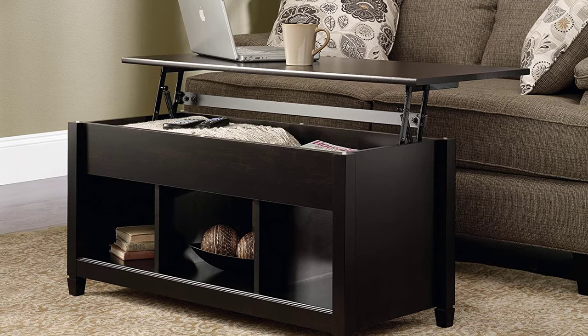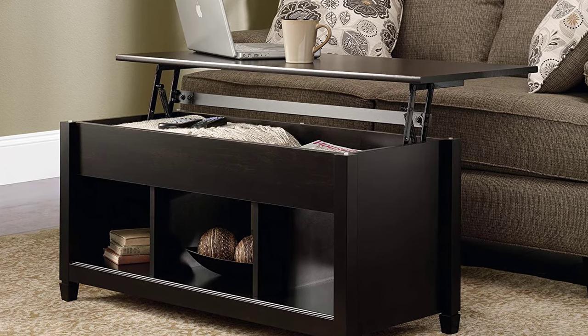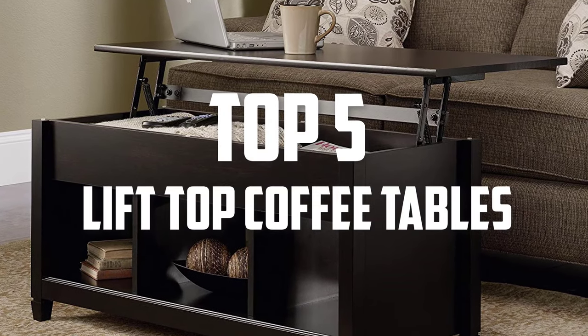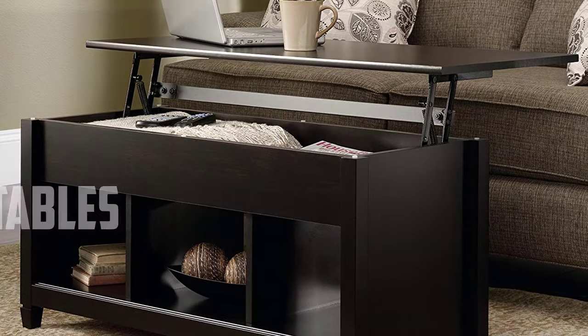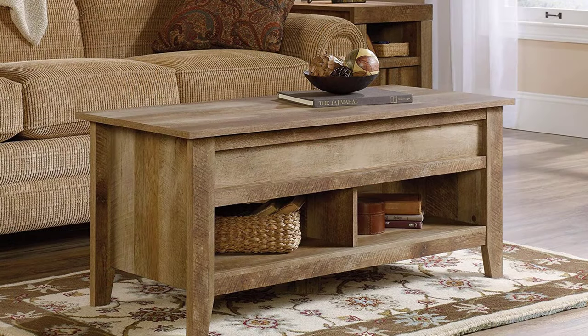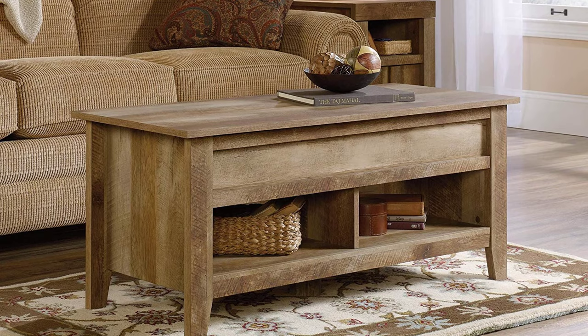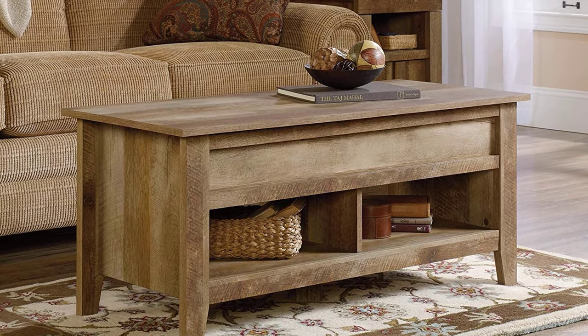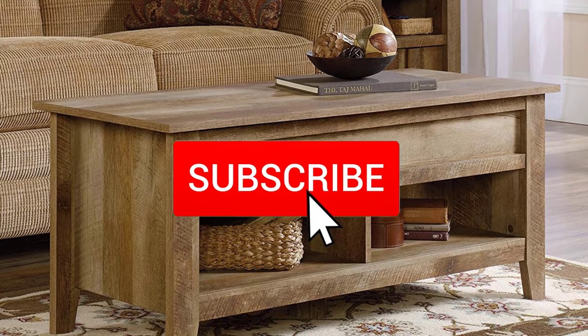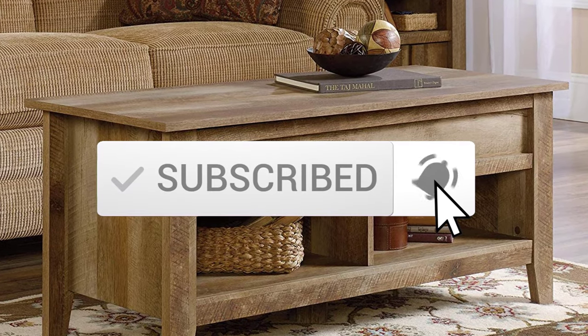Hello everyone, welcome back to another new video. In this video I'm going to talk about the top 5 best lift top coffee tables available on the market. I made this list based on my personal research, trying to list them based on price, quality, durability, and more. If you want to see more information and the updated price, you can check out the description below, and also make sure to subscribe for more reviews.